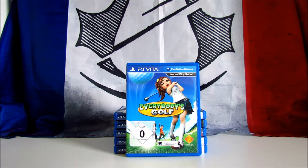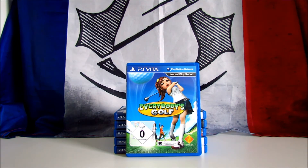Everybody's Golf — known in North America as Hotshot Golf World Invitational — is a golf game developed by Clap Hanz and published by Sony. It's the 11th installment in the Hotshot Golf franchise. The game received positive reviews, scoring 76 on Metacritic. This is a cheap one; you can easily find it under 10 euros.